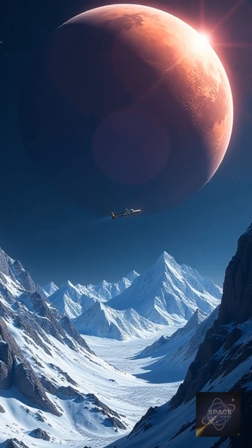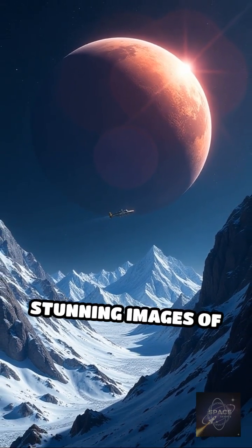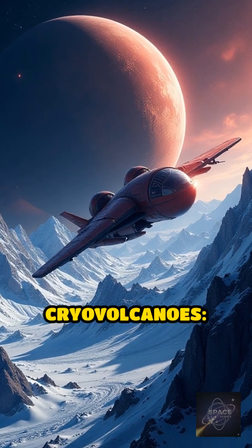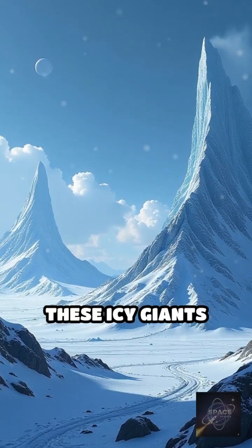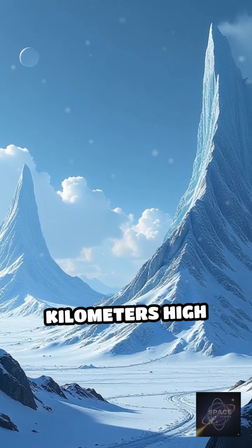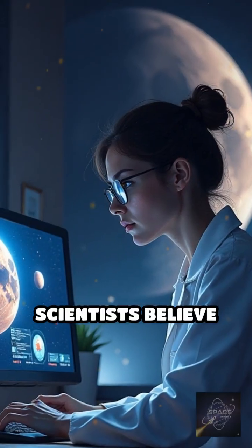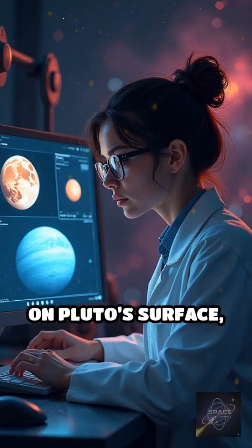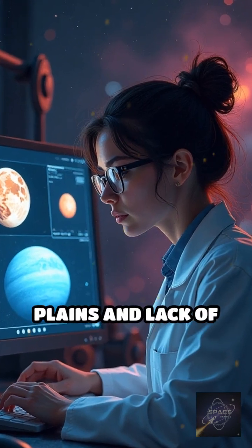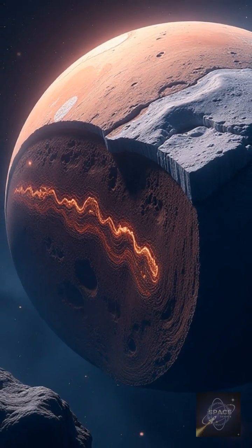When NASA's New Horizons spacecraft flew by Pluto in 2015, it captured stunning images of two giant cryovolcanoes, Wright Mons and Picard Mons. These icy giants rise up to 4 kilometers high and stretch over 150 kilometers across. Scientists believe their eruptions could help explain surprising features on Pluto's surface, like its smooth plains and lack of impact craters, suggesting recent geological activity.